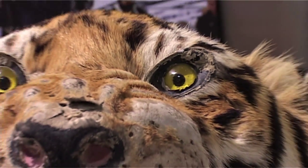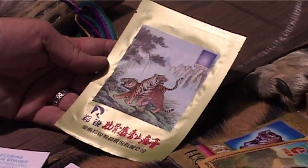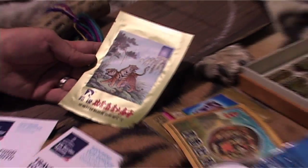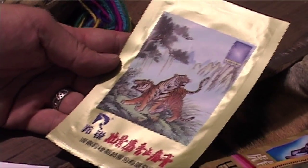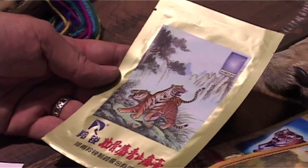We have the tiger bone plasters, quite common. What we're seeing now is lion bone being used, because the tigers are now becoming so critically endangered that they're now out-slaughtering the lions. We're seeing more and more lion bones being sold as tiger bones.